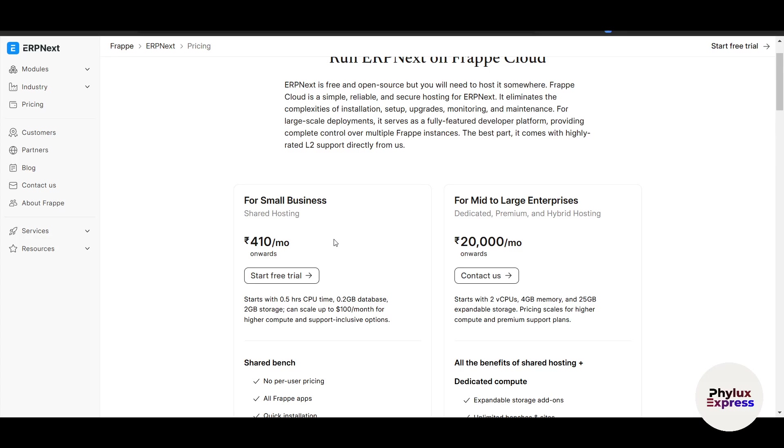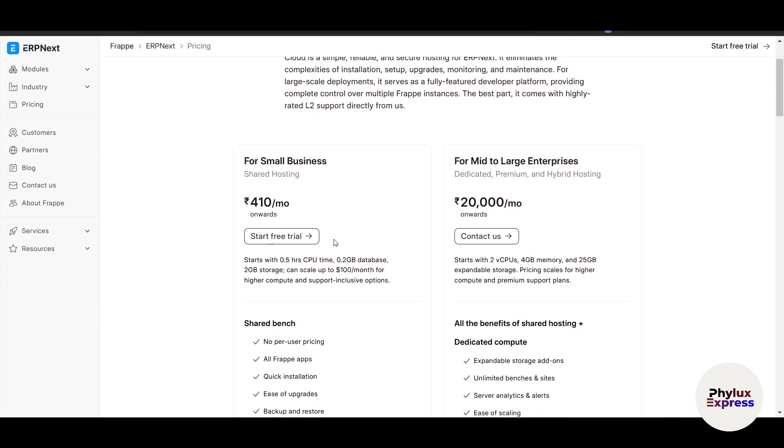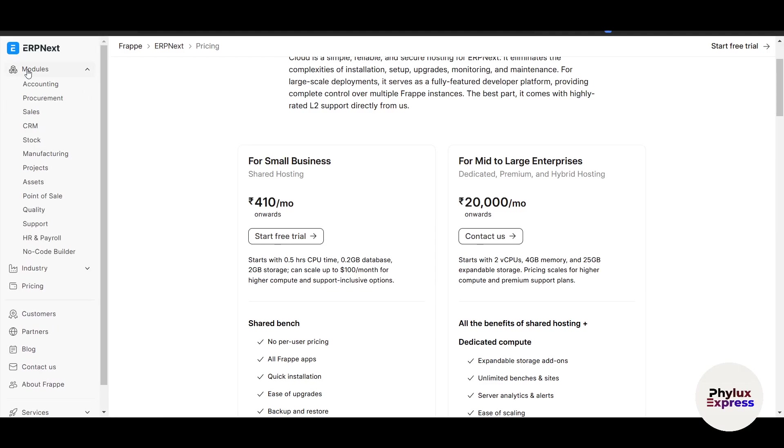In your country, the numbers could vary when you open the website. The paid version starts at ten dollars per user per month. Key features include modules for accounting, inventory, HR, CRM, and even project management — and there are a few more which you can see on the left side of your screen.